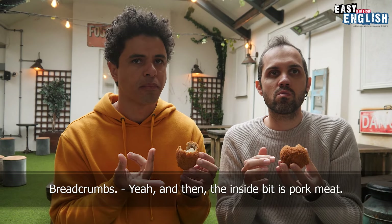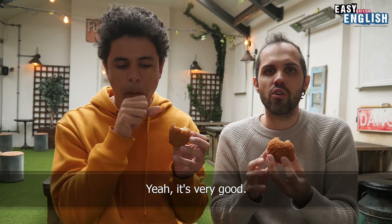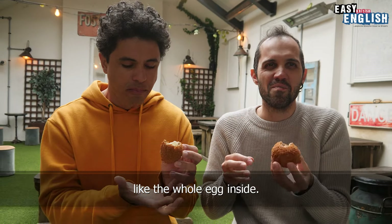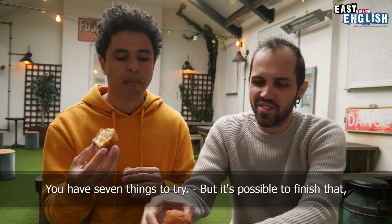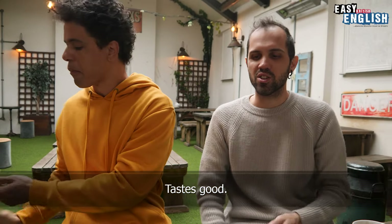And the inside bit is pork meat. It's meat. It's really good. The egg is a little bit strange — like the whole egg inside. But it's good. You have seven things to try, but it's possible to finish. It's tasty. Yeah, it tastes good.